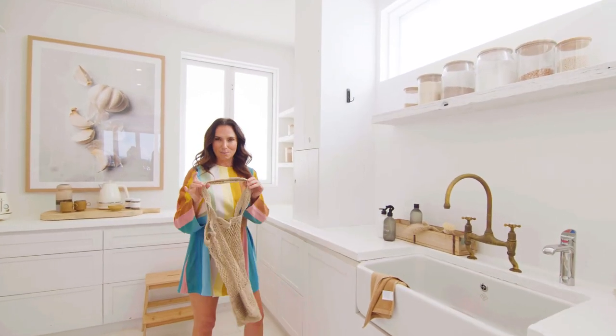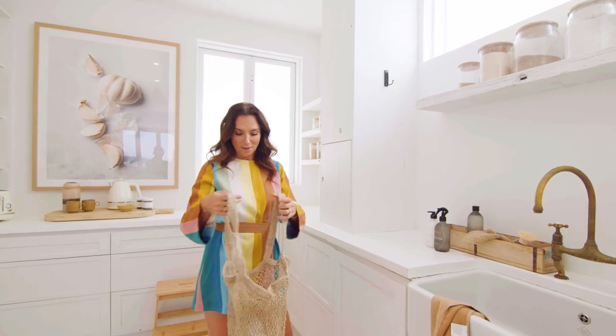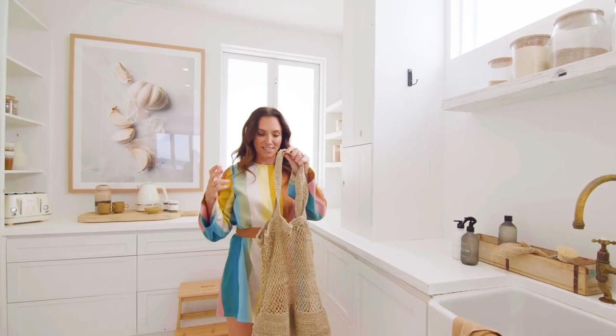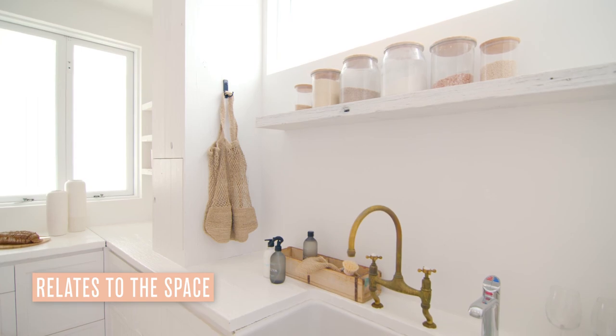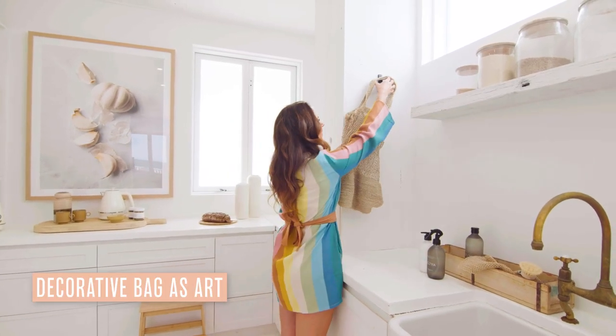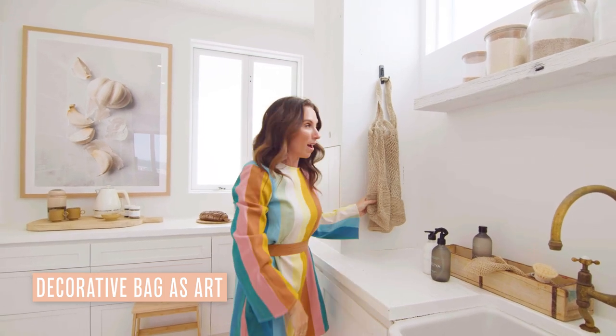Even adding little bits and bobs like this — I know it's a shopping bag, but it fits color-wise with this space, which is fantastic. It's a shopping bag for shopping, so it relates to the space, and adding it as a little piece of artwork is perfect. It's just sitting on a 3M hook, so you can easily remove it if you change your mind.